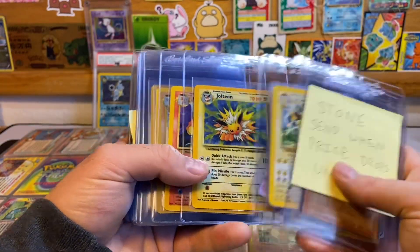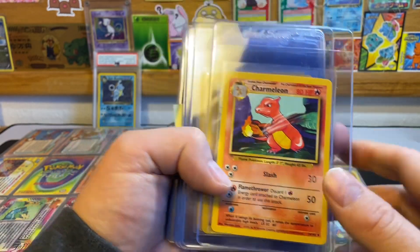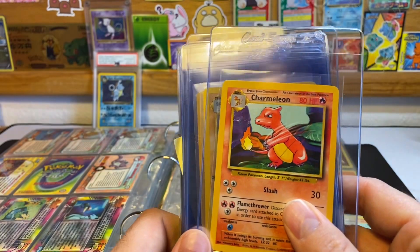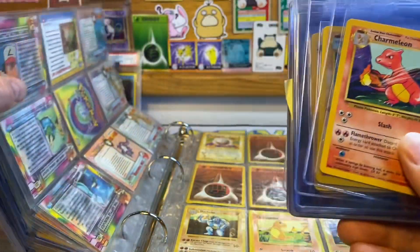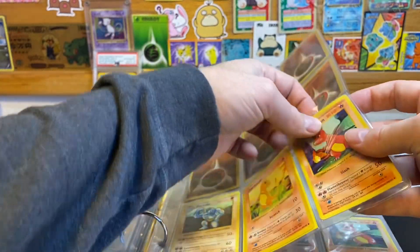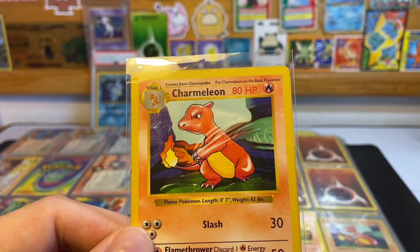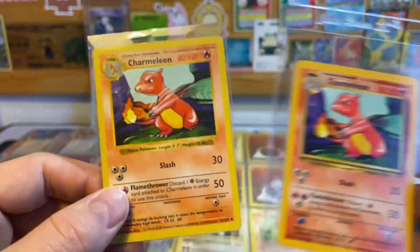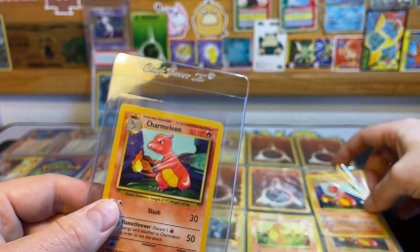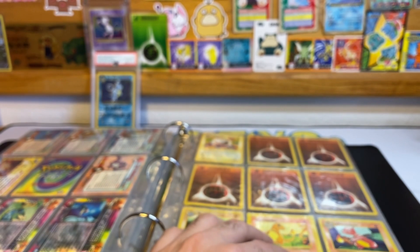He also dropped off a few cards to get graded — cards he wanted to send in when the price drops. Got a no-symbol Jolteon, and here's that Charmeleon. There are extra scratch marks here that make it an error card, which I found super cool. Charmeleon has this nice slash going on with its artwork, and these extra slices add to that. I'm wondering what PSA is going to say about this card once they get it.